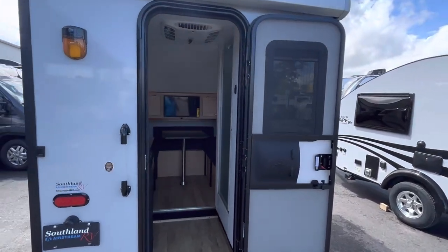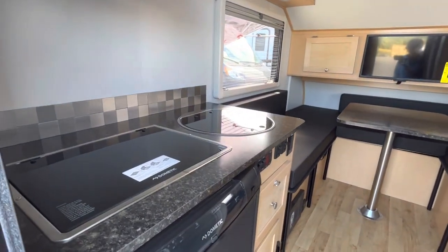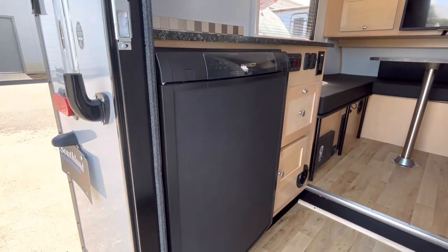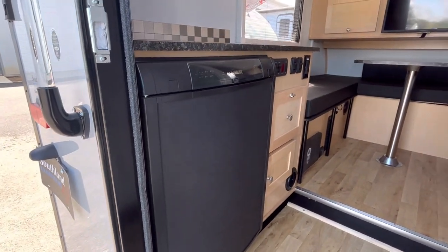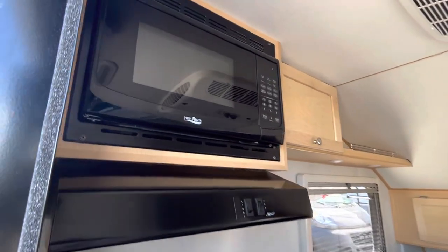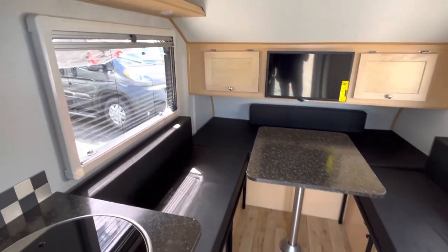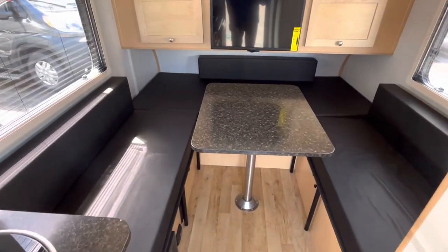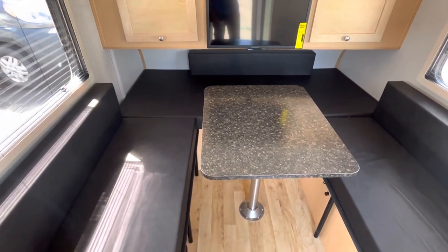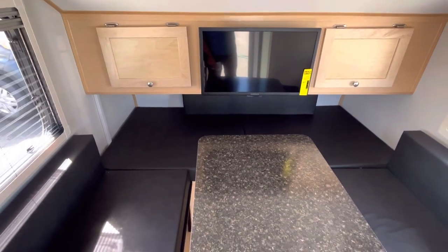There's a manual awning keeping you shaded when the sun's out. Right when you walk in you have a two-burner cooktop stove, a three cubic foot Dometic refrigerator with some storage next to it, and a Highpoint microwave as well. You also have a big U-shaped dinette area with plenty of room to share a meal or play cards, and that does convert down into a bed which I'll show you shortly.